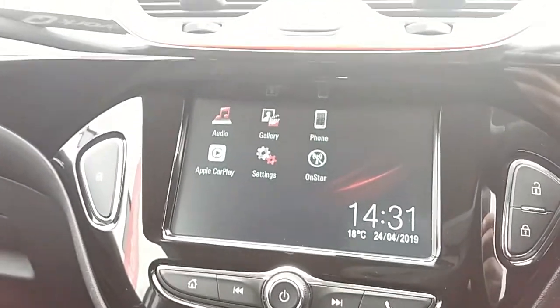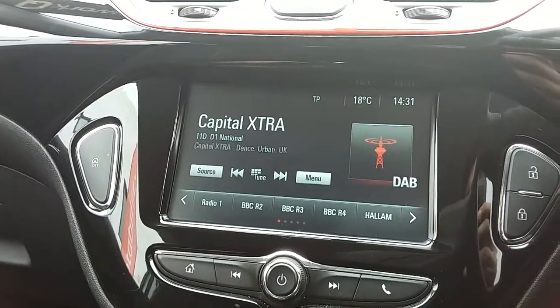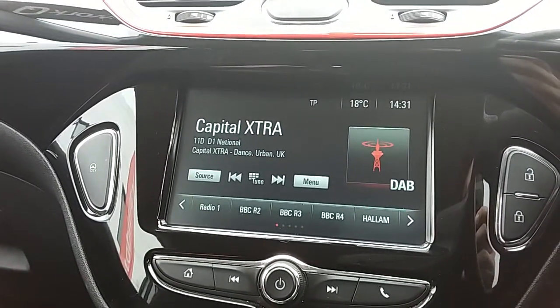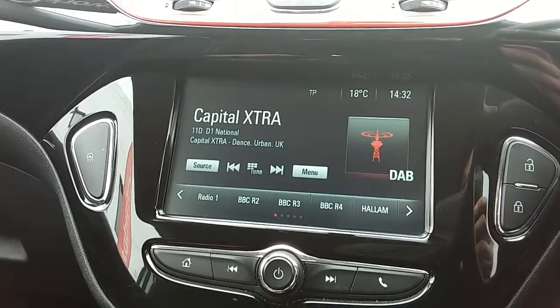Moving on to the main display of the centre console, it is a touchscreen display. If you tap onto audio, you can see you'd have your DAB radio stations as well as your AM and FM, with plenty of stations to choose from and improved sound quality in this car.